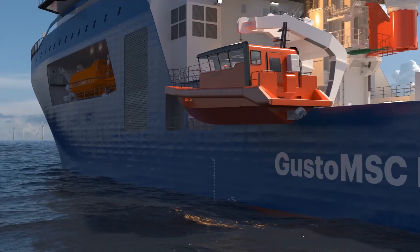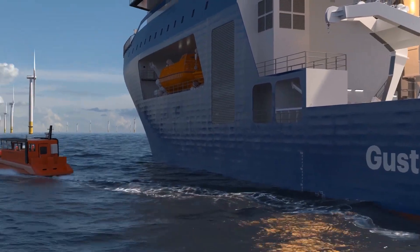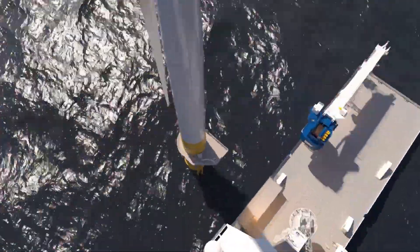In addition, the InHydra MSOV is designed to accommodate a full suite of daughter craft and unmanned subsea, surface, and aerial assets. It also features integrated personnel transfer capabilities such as boat landings and a helideck.